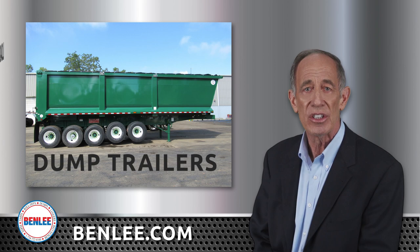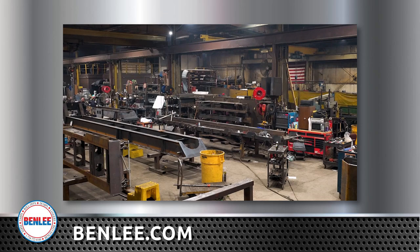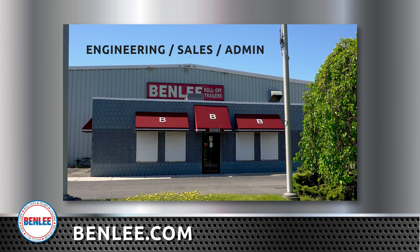Benley is headquartered in Romulus, Michigan, a few minutes from the Detroit Metro Airport. At our 19-acre site, we have an integrated manufacturing plant, seven service and repair bays, and our parts operation. Our headquarters operation, including engineering, sales, and administration, is also based at the same site.